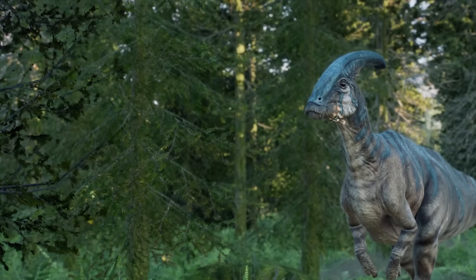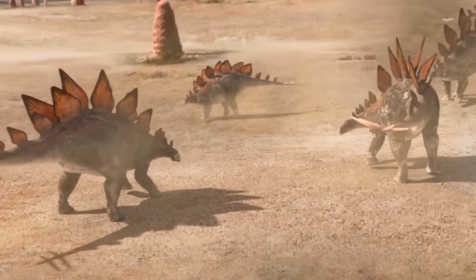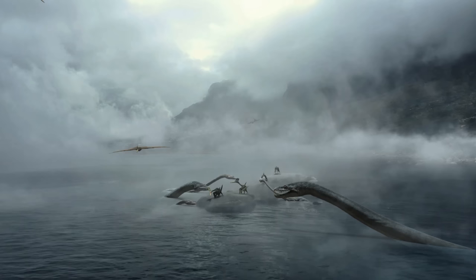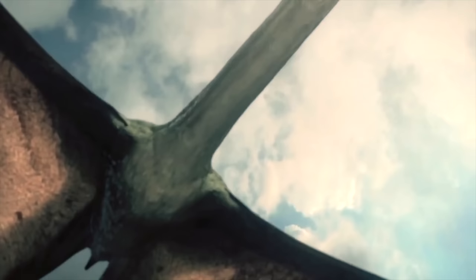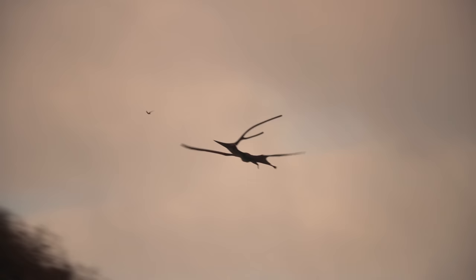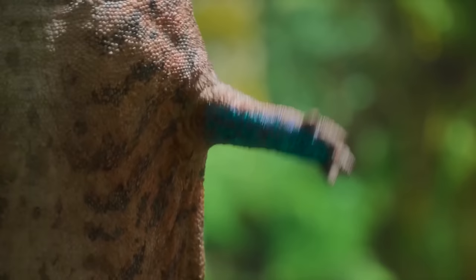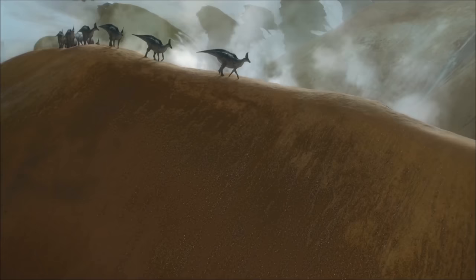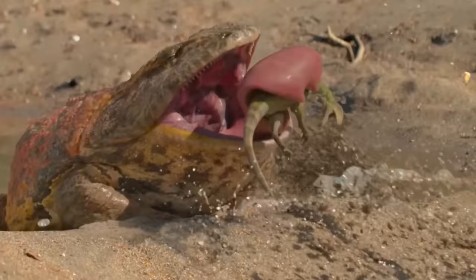Horny plates above the eyes, bizarre crests on the heads, bone growths on the backs — these animals sometimes looked like real chimeras from the most terrible nightmares. They lived among water-body inhabitants and strange creatures that soared in the sky, who were no less scary. However, let's take a virtual journey into that world, and you'll see everything with your own eyes.